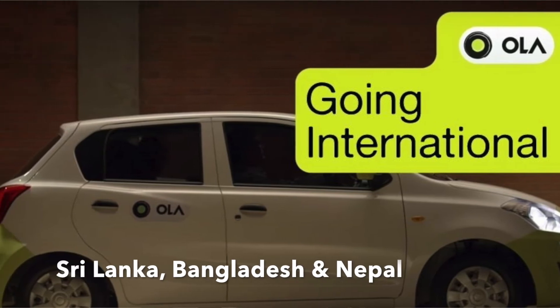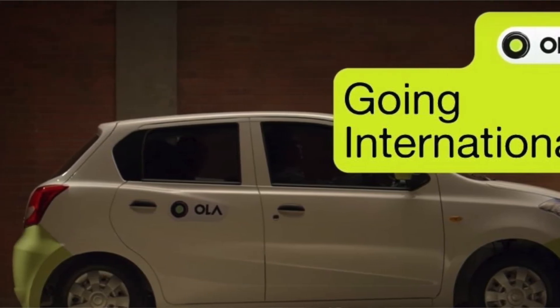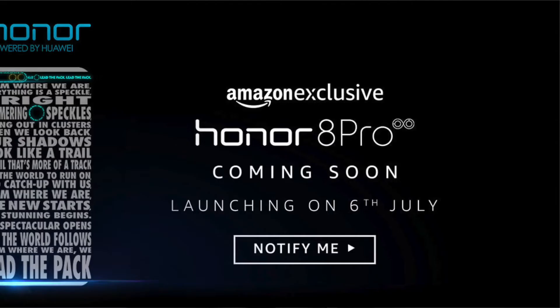Sri Lanka, Bangladesh and Nepal — Ola will come to these countries very fast.